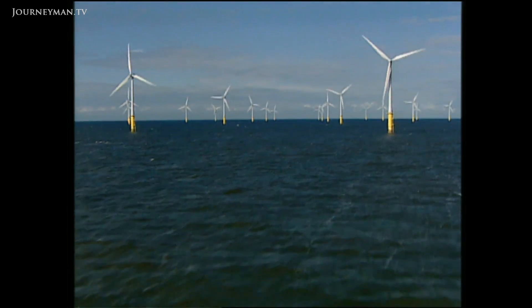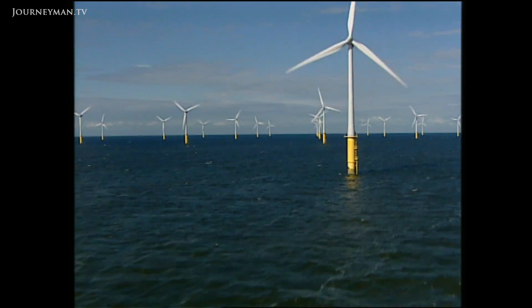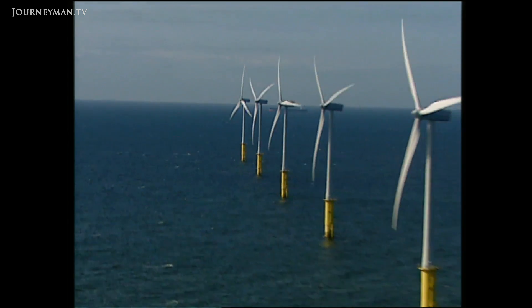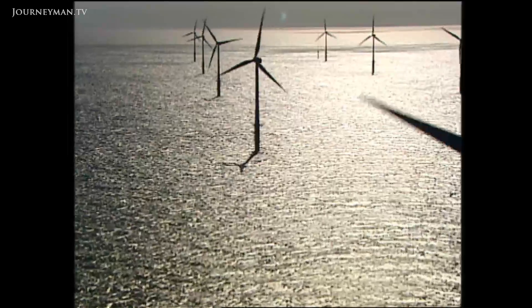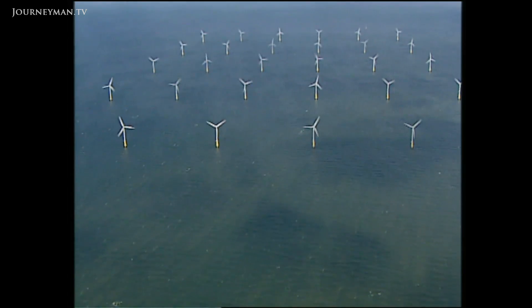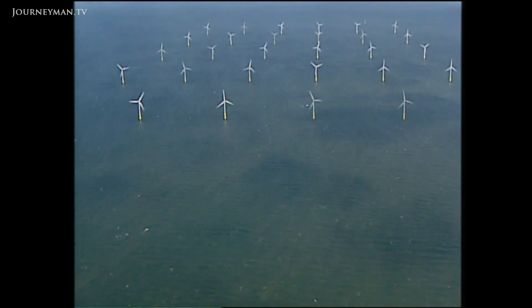Worldwide, the exploitation of wind energy is booming. An estimate suggests that all over the globe, newly built wind power installations have a capacity of 15,000 megawatts — equivalent to 15 huge coal or nuclear power stations. Researchers have calculated that wind power could easily meet the entire energy needs of the planet. Admittedly, for this hypothetical energy to actually be produced, millions of turbines will have to be erected.